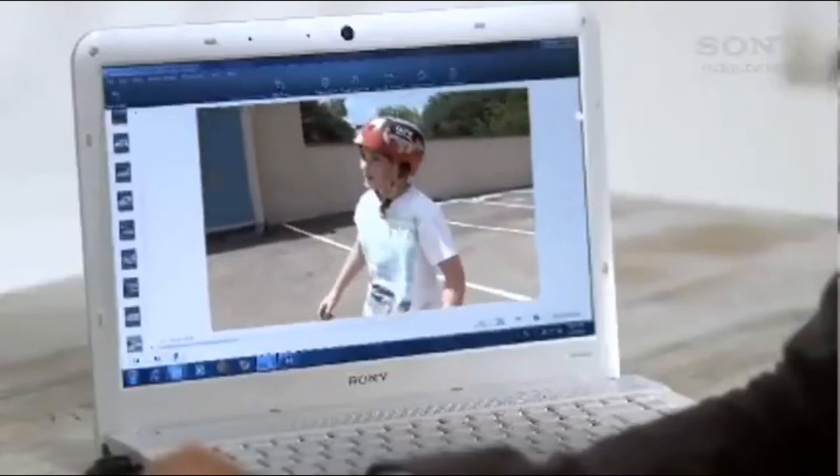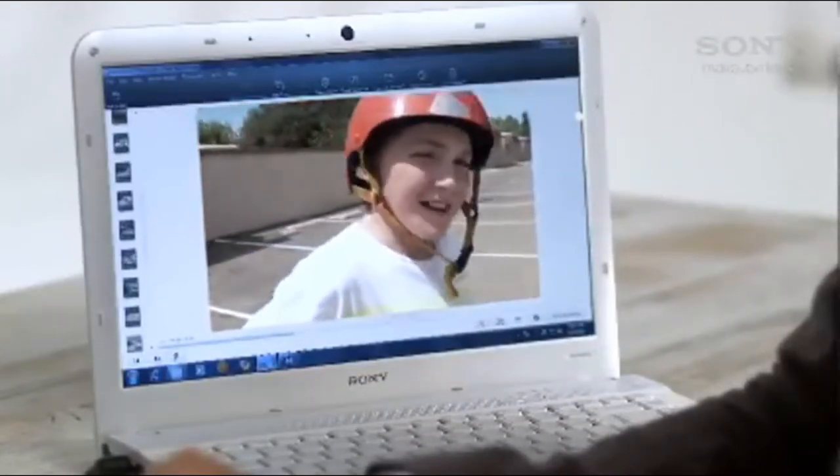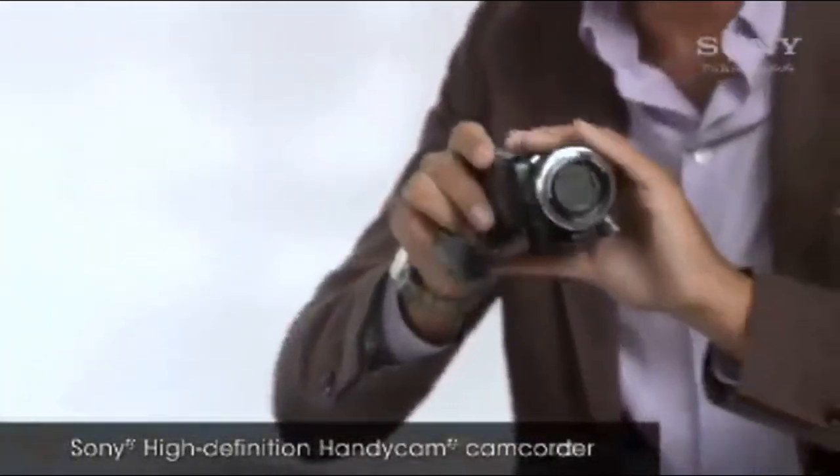Another great thing about this camera is that it's not intimidating to people — you can get up really close and get a candid interview. However, if you're planning on shooting important life events such as birthdays, holidays and family gatherings, I suggest using a camcorder that shoots HD.